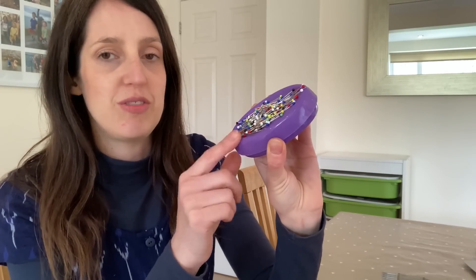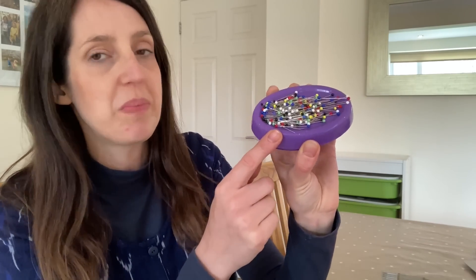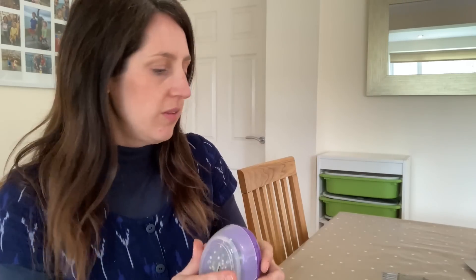I also find flower head pins useful for things like setting in sleeves where wonder clips might squish the fabric down rather than capturing that slight ease, or for gathering. The other pins I like are these little glass head pins — I think they're by Prym, also on a magnetic pin cushion. I find them really good for fine details where I want smaller pins instead of the flower head ones. So those are my three go-to clippy and pinny items.